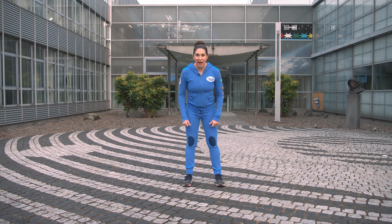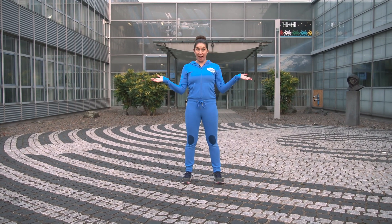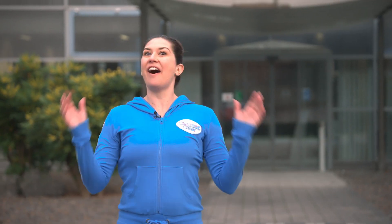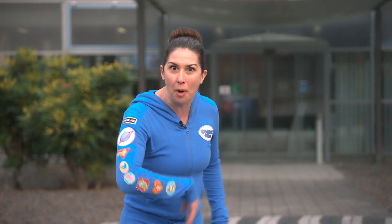Hello! Look, here we are at the European Astronaut Centre. This is where the astronauts come to train to go into space. We're here to see our astronaut friend, Samantha. Now Samantha has asked for our help to do some special yoga poses that will help her in space. So let's go inside, see if we can find her and give her that help. Come on!